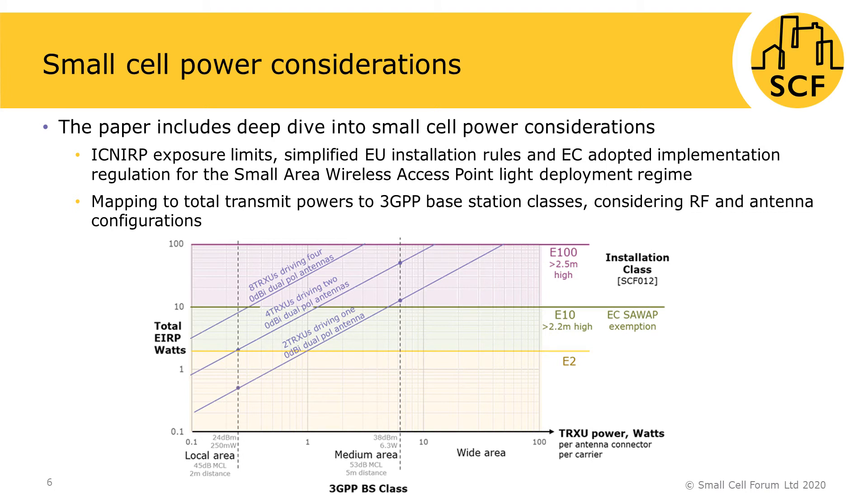The paper includes a deep dive into factors determining small cell transmit power, looking at safety and recent EU small cell light deployment regulation for planning exemption. These limit the total power in terms of total EIRP in watts. Consensus by members on the survey shows 3GPP local area base station for indoor and medium area base station classes for outdoor are key to small cell designs, limiting power per antenna and carrier and determining RF specifications. For sub-6 or frequency range 1, together with the number of antenna connectors — typically 4 but ranging from 2 to 16 — this determines the total conducted output power. Combined with antenna gain, this gives EIRP, and the graph shows permissible small cell configurations for light deployed EU small cells.